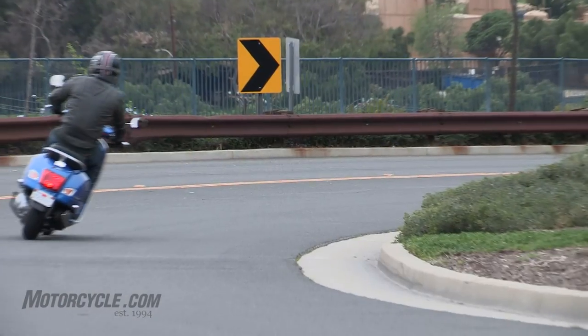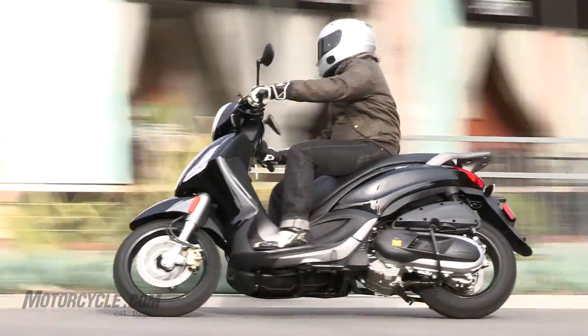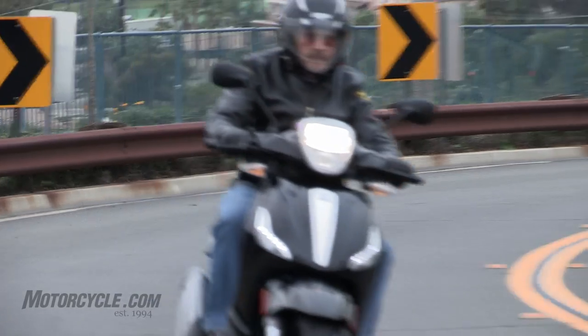The Piaggio felt the most different to me. It steered the slowest — which doesn't mean I couldn't get it to do what I wanted — but it just didn't feel as responsive. It wasn't ready to snap to when I asked it to.